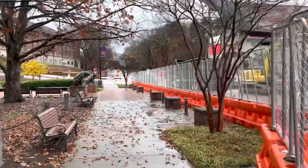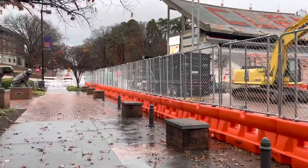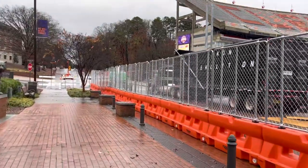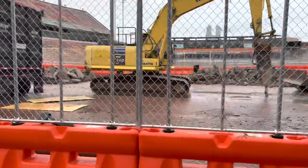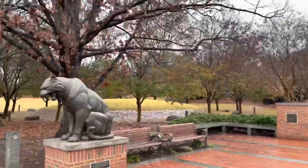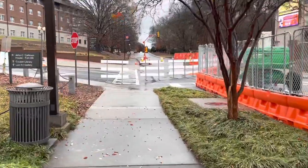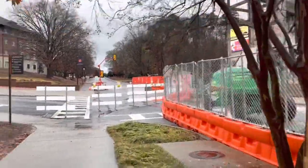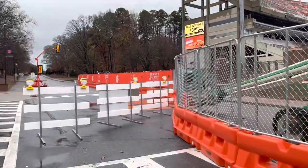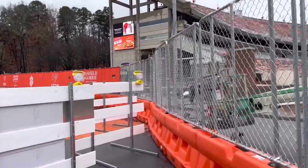There's nobody out here, I guess because it's Sunday morning. They've got this thing locked down like a fortress. They don't want people like me walking up and getting crushed by a big piece of concrete or something and suing the school. Yeah, you can't really see anything.